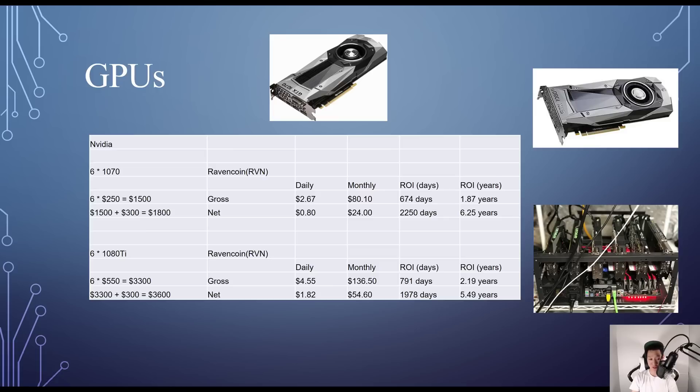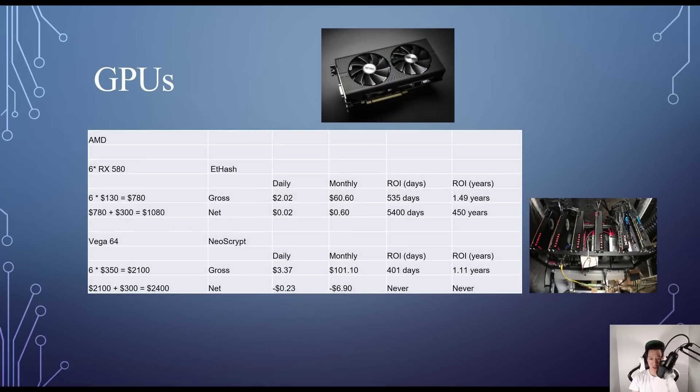For a 1080 Ti rig, I found them around $550 on eBay, so buying six costs about $3,300. Adding the other mining hardware is another $300, for a total of around $3,600 to build a six-GPU 1080 Ti rig. On WhatToMine, Ravencoin gives me around $4.55 daily before electricity, $1.82 after electricity, about $54.60 monthly — so it'll take around 5.49 years to break even.